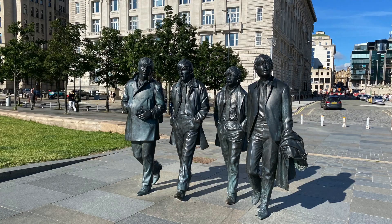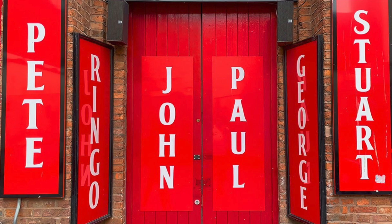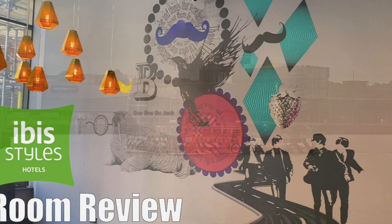I visited Liverpool a lot, especially during the pandemic, as a world-famous iconic city. I could make videos about it for the travel channel - there's lots of them about the Beatles, museums, hotel reviews, and of course the obligatory ferry across the Mersey.